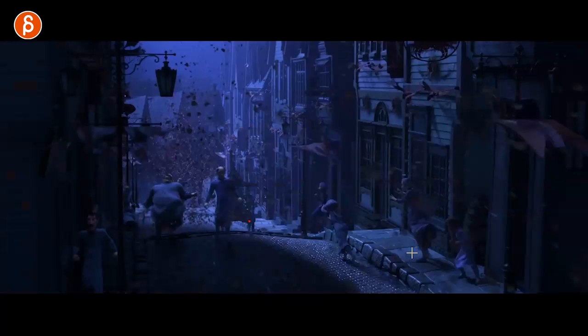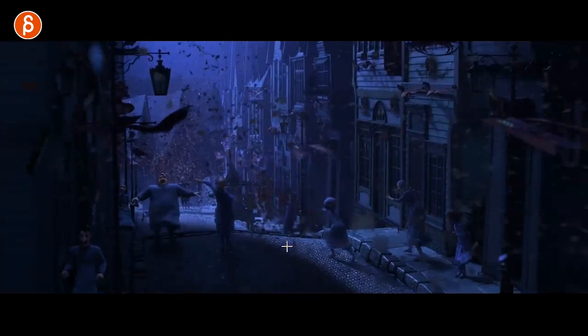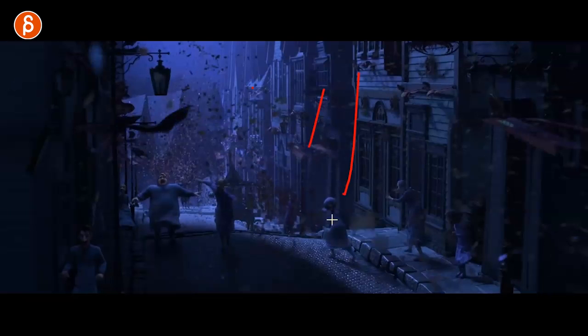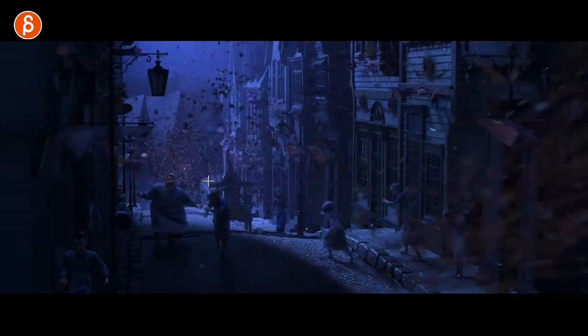More effects. I'm always a big fan when you see parts of cities with lots of people — it just feels like the world is populated, like people are actually there.